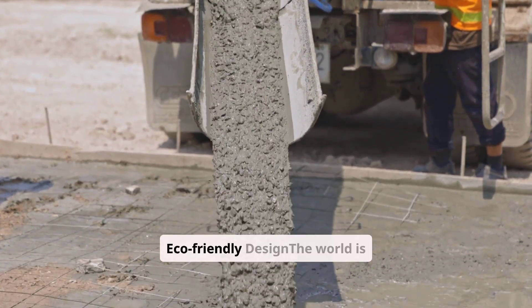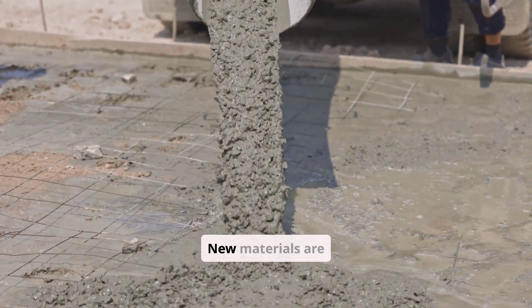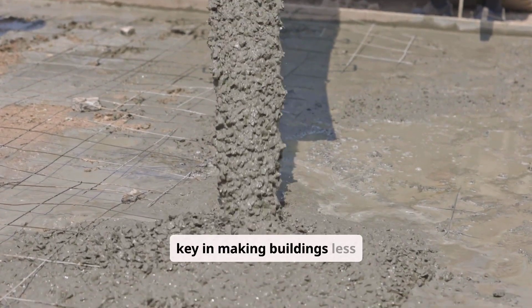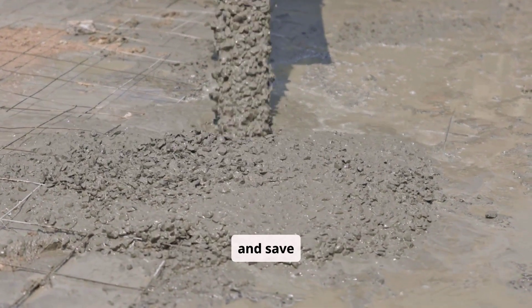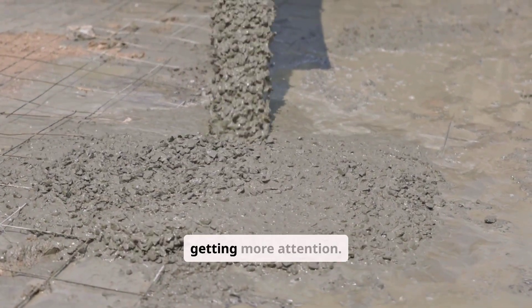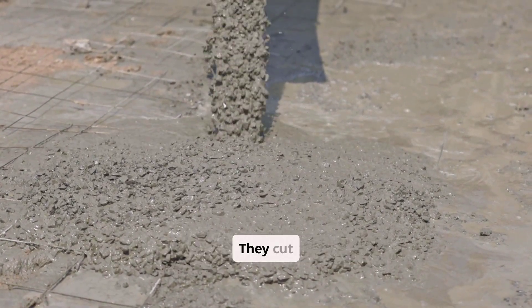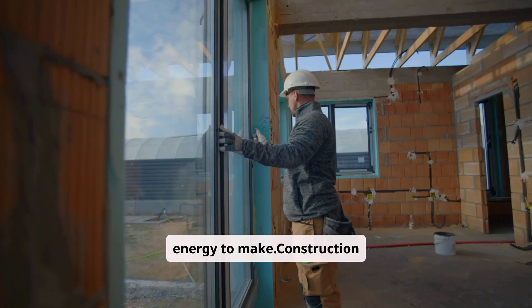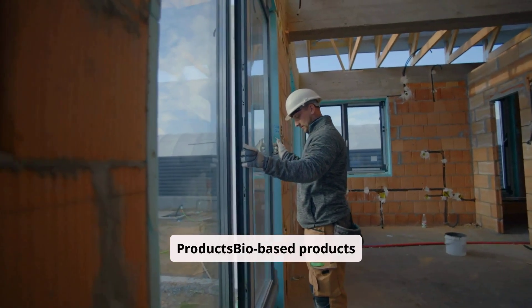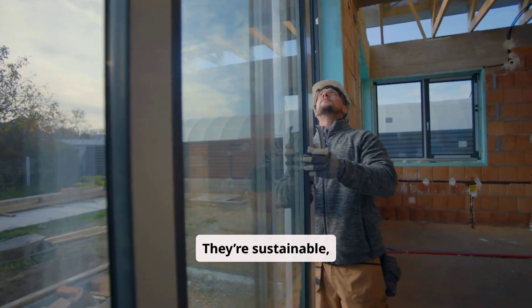Innovative materials revolutionizing eco-friendly design: the world is moving towards sustainable architecture fast. New materials are key in making buildings less harmful to the environment. Recycled building materials are getting more attention — think reclaimed wood, recycled plastics, and low-carbon concrete. They cut down waste, save natural resources, and need less energy to make. Bio-based products like bamboo, straw bale, and hempcrete are becoming popular. They're sustainable, energy-saving, and need less energy to produce than usual materials.